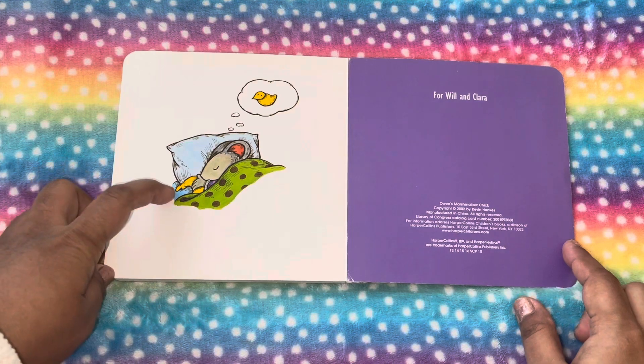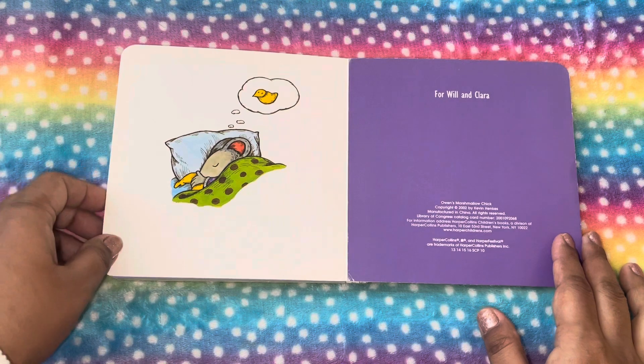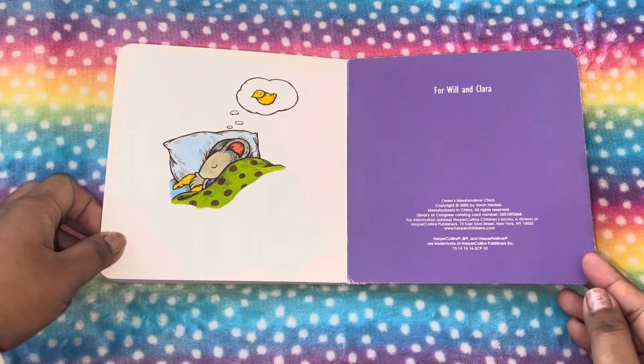Oh, so he's now sleeping. He really likes the chick. And he's thinking about it when he's sleeping.